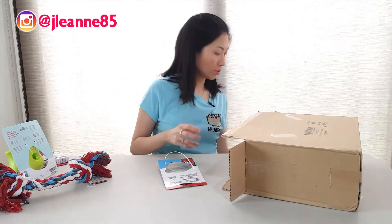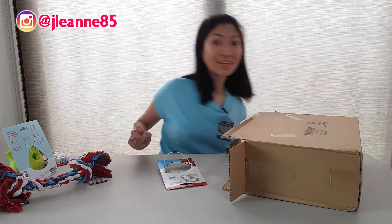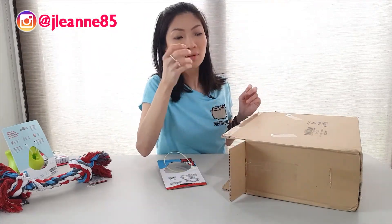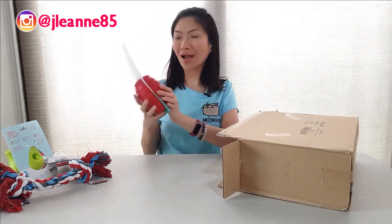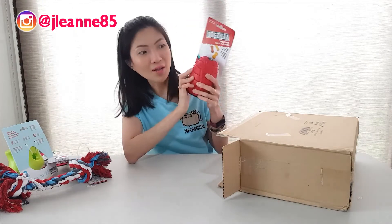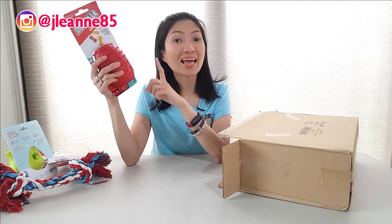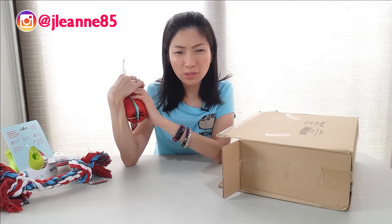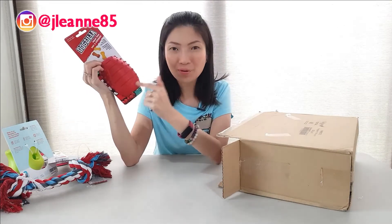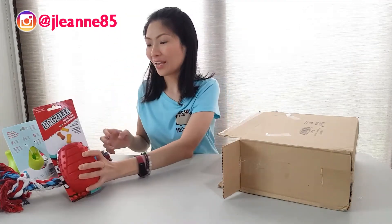Balto got the ball and he likes it! Moving on — I got this Dogzilla treat pod in the bigger size. Balto actually loves his treat pod and his Kong so much. I got him another treat pod and this was only about 650 pesos, which was actually cheaper than the smaller one I got earlier. Good deal — I love it.